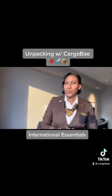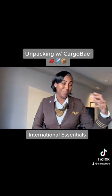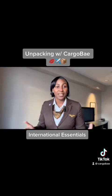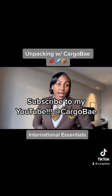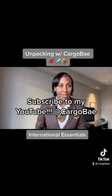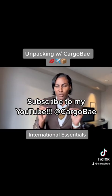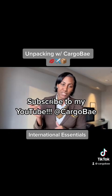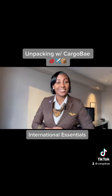Those are my must-haves whenever I travel internationally, whether it's for work or a leisure trip. Thanks for tuning in! Please subscribe to my YouTube channel — it's Cargo Bay. I'm going to have some exclusive content and episodes made specifically for YouTube, so go find me there and subscribe. I'll see you guys next time!